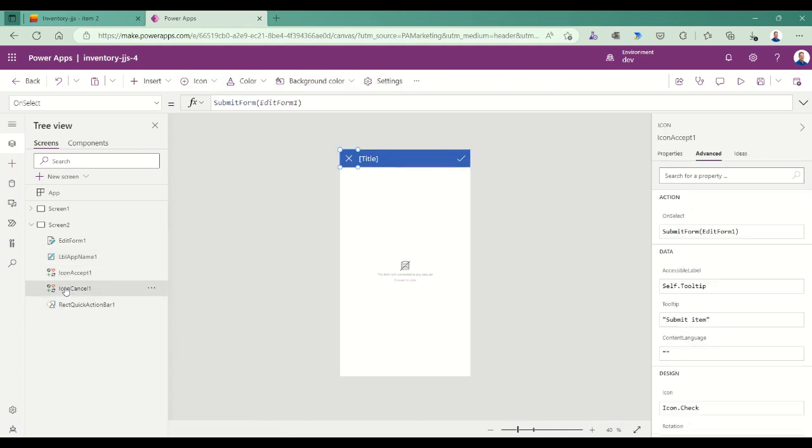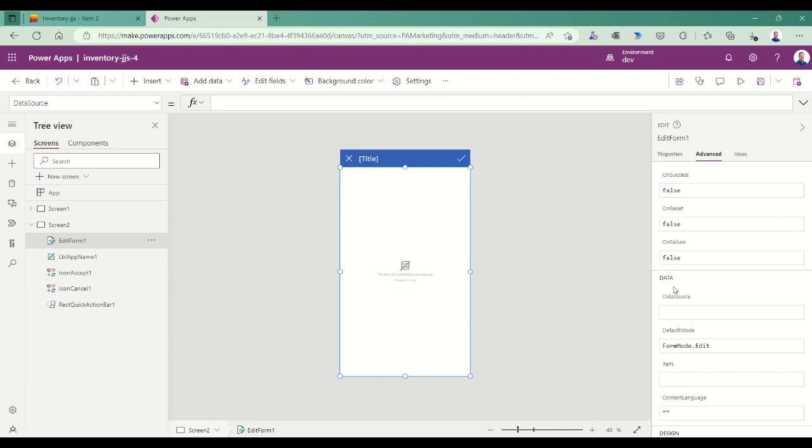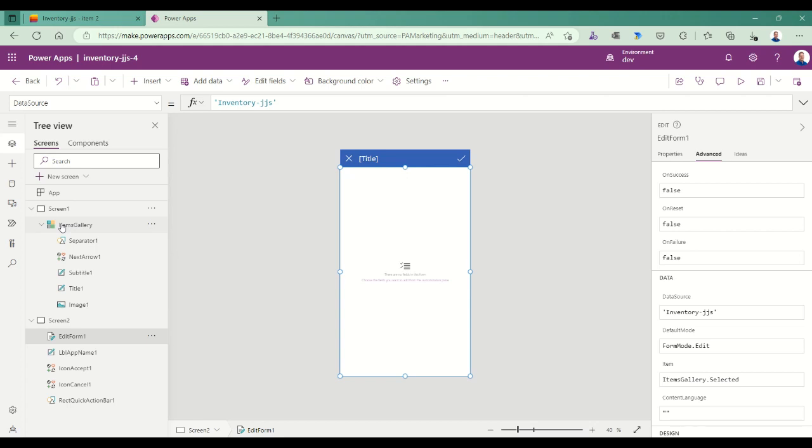I start to set some properties. The data source for my form is going to be my inventory data source. By default it's in edit mode. For my items, I want to show the selected item from the items gallery. Even though it's on a different screen, I can refer to 'items gallery' directly because everything in Power Apps is global — everything is a global variable, so beware.